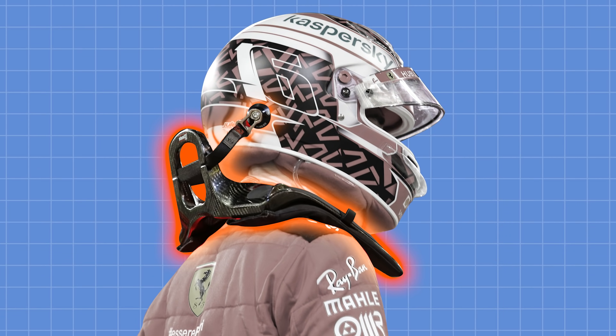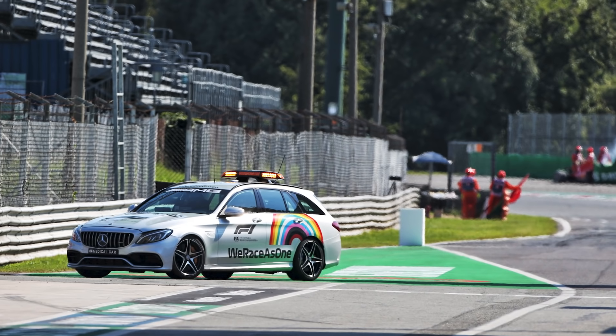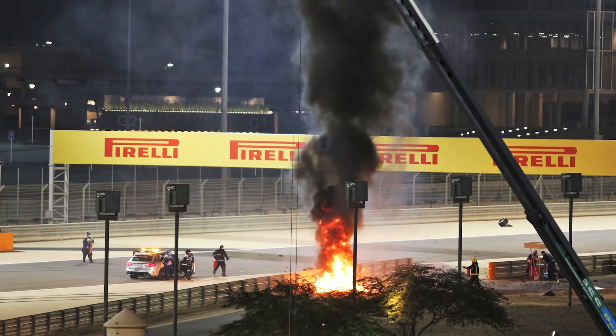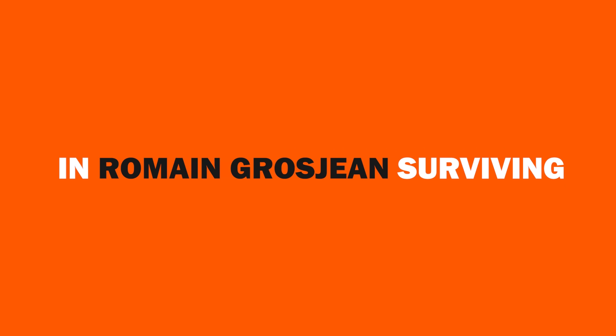Let's not forget the HANS device too, which played a crucial role in keeping Romain conscious. It essentially works like an airbag, securing the driver's head with a raised collar and tethers. I also want to highlight the brilliance and bravery of the medical team, who circulate the first lap at the back of the pack in case of any incidents. They were first on the scene, as well as an incredible marshal with a fire extinguisher, both risking their lives in order to try and save another.